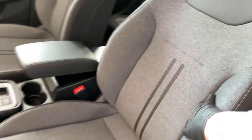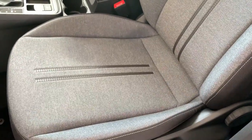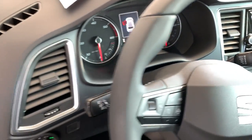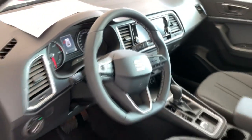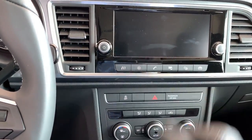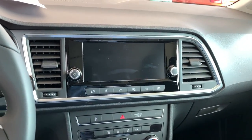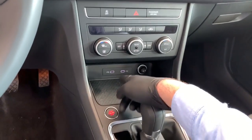Inside the Style trim, the door cards look nice and the seats are comfortable, though the FR sport seats hold you in position better. The steering wheel has no FR badge, and the instrument cluster is analog rather than digital. The infotainment is a smaller 8.2-inch screen with physical buttons. Compared to the FR's 9.2-inch screen, you also miss out on built-in navigation and the wireless charger. Both trims have the DSG transmission.